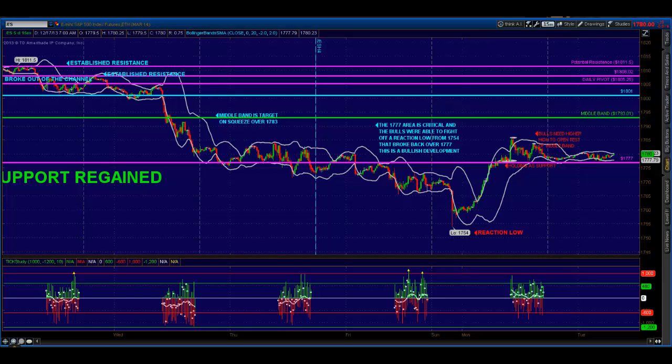Good morning everybody. Mike Bakke, PrincetonTrader.com, here for NTMarkets.com with your Tuesday morning pre-market webcast.